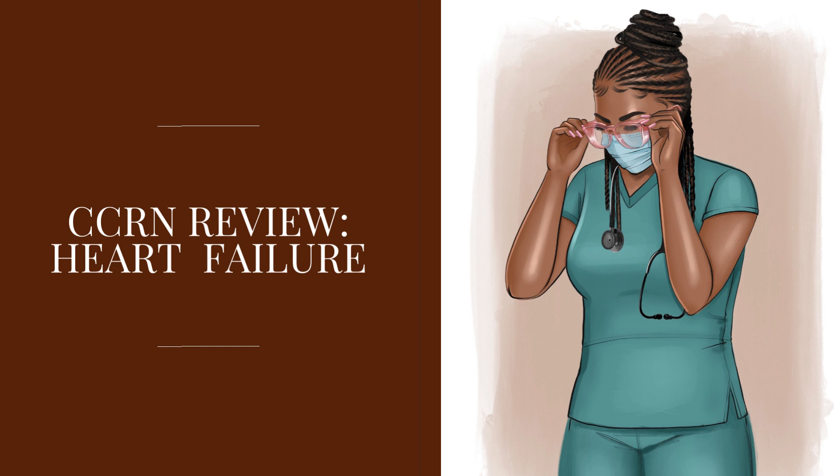There's usually a precipitating cause for systolic dysfunction — it could be coronary artery disease causing ischemia, an arrhythmia such as AFib, an infection, sepsis, or drug use like cocaine, which will exacerbate heart failure symptoms in patients. Patients who are non-compliant with their medications can also precipitate an acute episode of decompensated systolic heart failure.